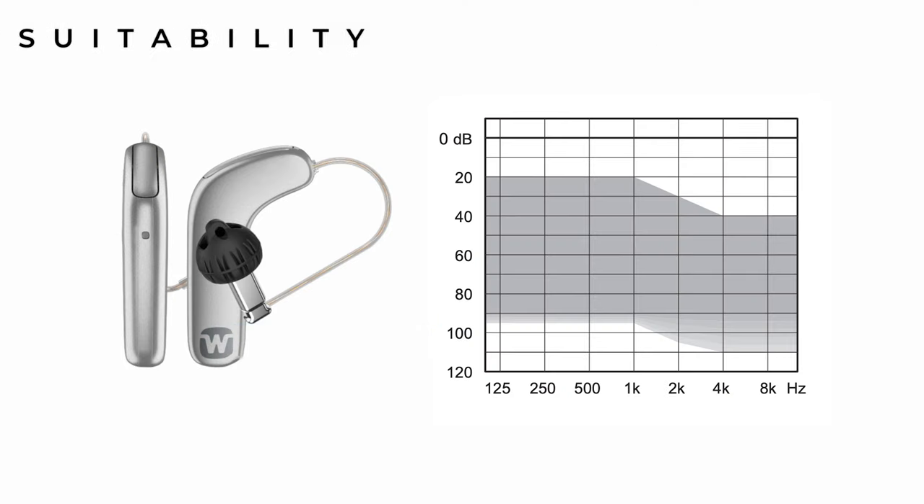Similarly to other hearing aids, they also have interchangeable receivers. So if your hearing loss falls within the gray shaded area — that's whether you have a mild, moderate, severe or profound hearing loss — then they're technically suitable for you.